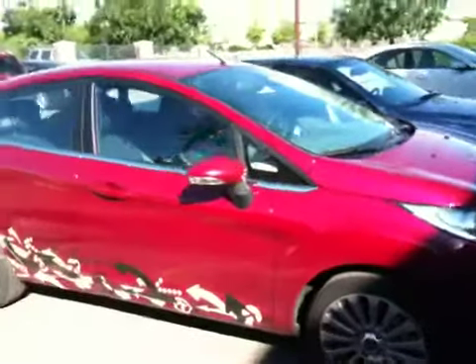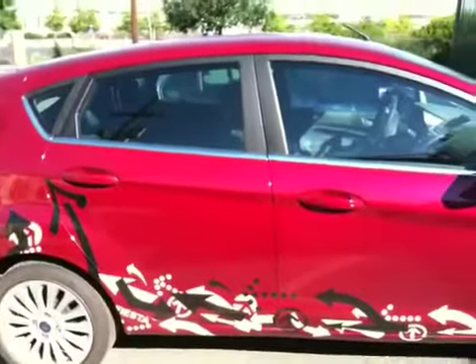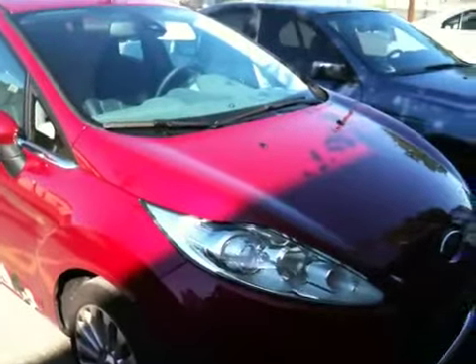Ever wonder what a Ford Fiesta looks like on an iPhone 3GS? Well, now you know. You are looking at it right now on the brand new iPhone 3GS video. How does it look?